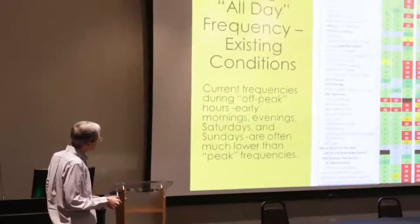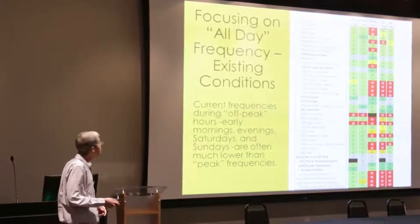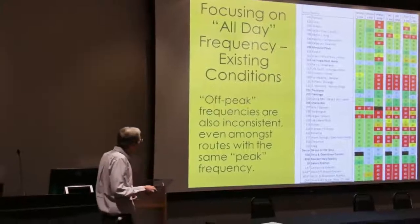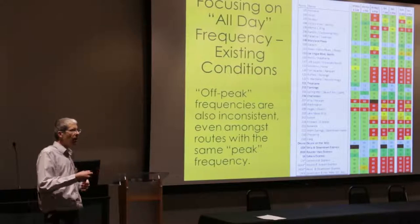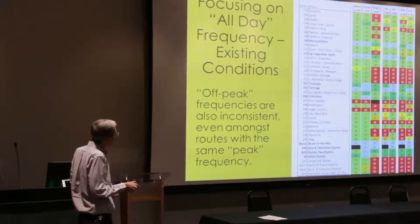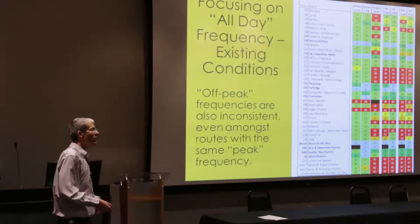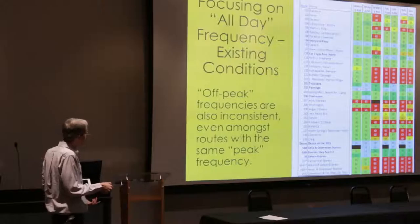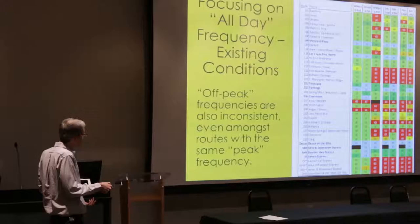Similarly, Saturday service is significantly less convenient than weekday service. Even Saturday afternoon compared to weekday afternoons shows many more 60-minute routes. Sunday is a similar story. A key issue is that off-peak frequencies are inconsistent even among routes that have the same peak frequency. For example, routes 117 and 119 are both every 30 minutes on weekday afternoons, but route 117 stays at 30 minutes through most hours while route 119 drops to 60 minutes most other hours — so you can't infer off-peak frequency from peak frequency alone.